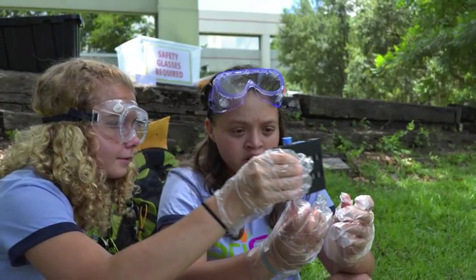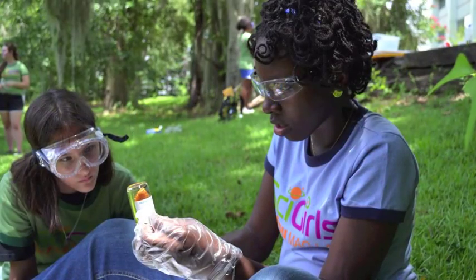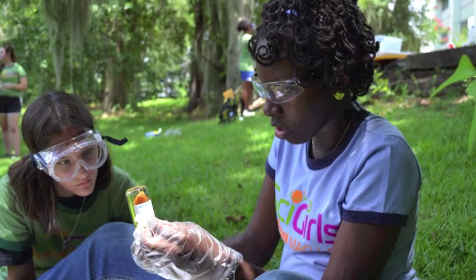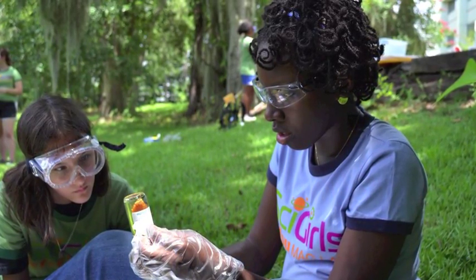A lot of times they'll ask what would happen if you mess up, or what dissolved oxygen is — but they're actually figuring out why and how they got that dissolved oxygen reading. And it's important for them to be able to problem solve when they get something wrong.